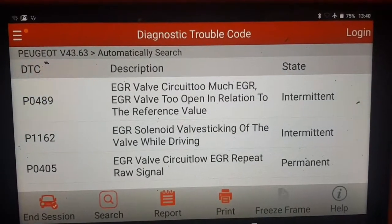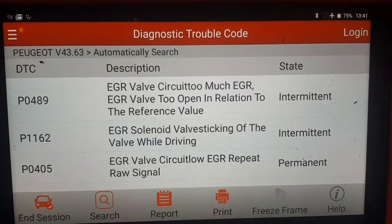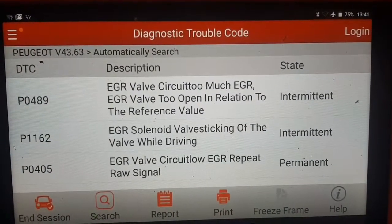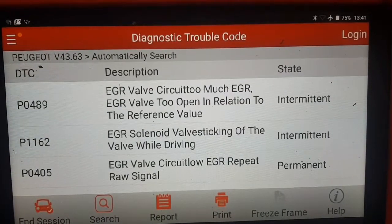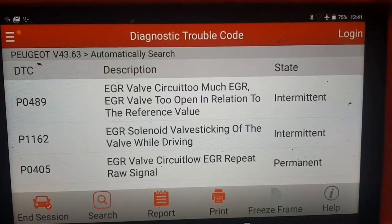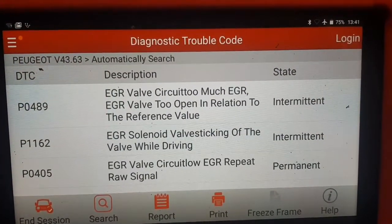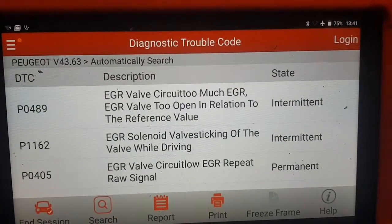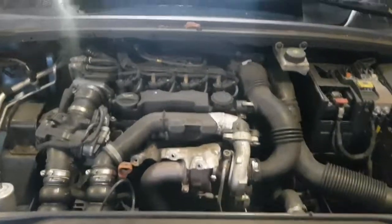We need to look at the EGR. The first fault code P0489 reports too much EGR. This could also be picked up from the air mass meter — if not enough air is being sucked through the air mass meter, it gives a fault code that the EGR valve is too far open, because that's the only other source of different air into the engine. So those are the two things to look at. Let's pop over to the engine and have a look.